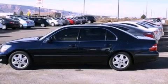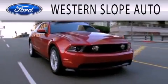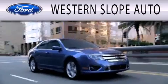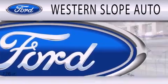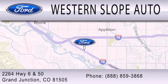Please call today to reserve this vehicle for a test drive. Western Slope Auto is dedicated to doing everything possible to ensure that the experience you have selecting your next vehicle is as pleasant as possible. We are located at 2264 Highway 6 and 50 in Grand Junction.